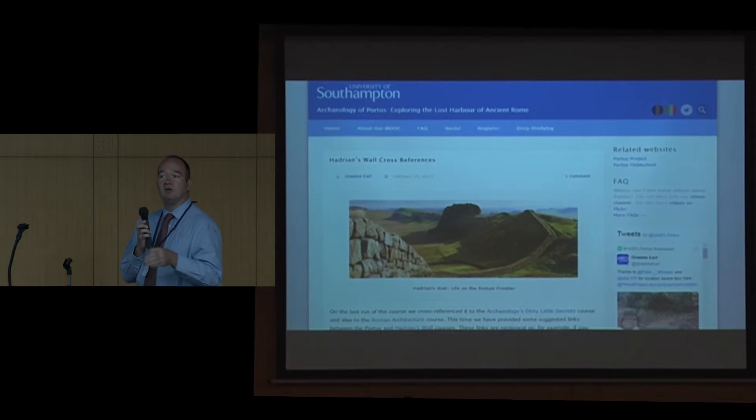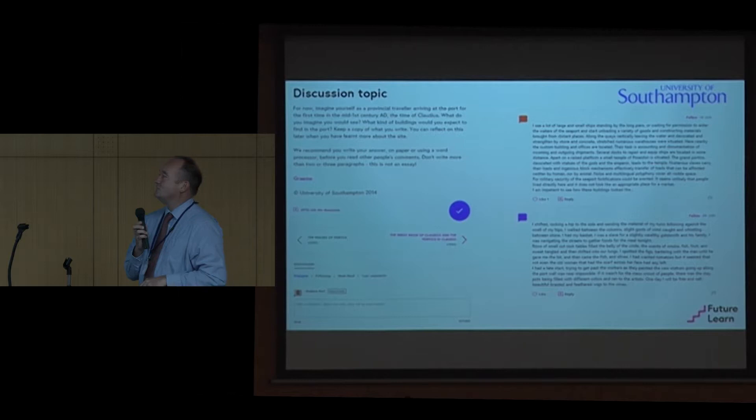Just to reiterate what Isabel said — what's fascinating is the engagement that the learners have with these platforms. In this case, we asked people to imagine themselves arriving at the port. The kinds of responses we got were extraordinary — emotive, very personal in many cases, very descriptive, multi-sensory, and extraordinary. I think we have probably the best current understanding of the public perception of the Roman world, at least from our demographic, purely through this one question, in terms of sensory experiences and imagination. It's a wonderful resource.